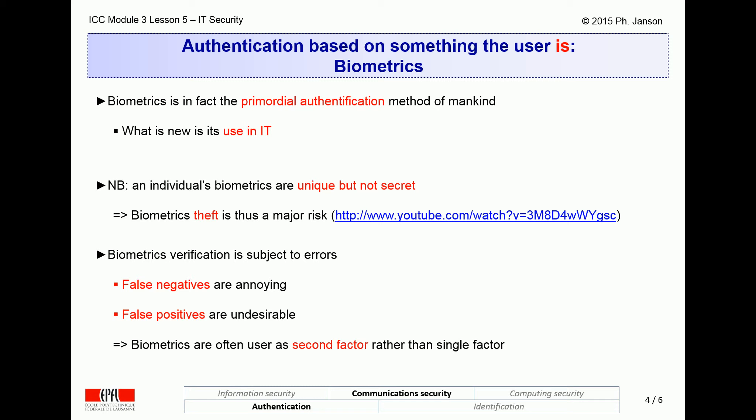Biometrics authentication also suffers from so-called false negatives, which is what happens when someone is rejected because their fingerprint is not recognizable — for instance, if they cut their finger while cooking the day before. And also, false positives are a problem, which is what happens when a hacker manages to imitate a legitimate user's biometrics and spoof their identity using those stolen biometrics. This is why biometrics is fine as a second factor in addition to passwords, but rarely found, if ever, as the only authentication factor in lieu of passwords.